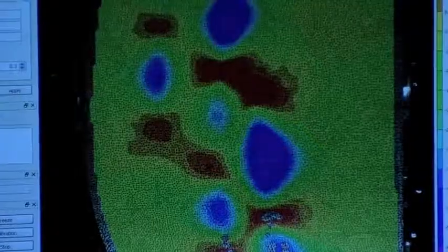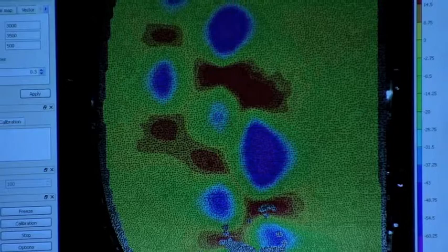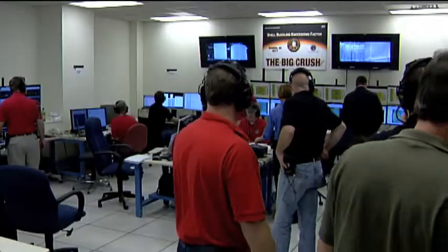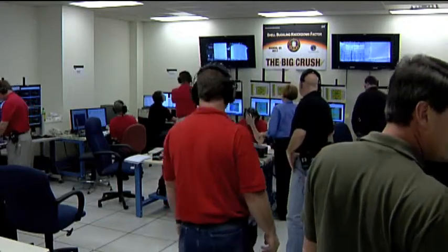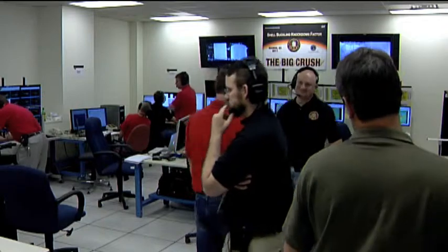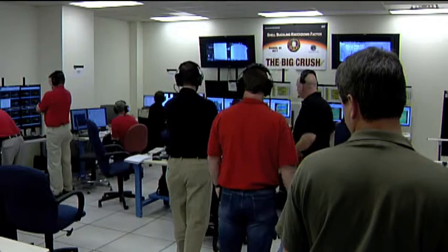So Mike, what happens with all the data that you and your team have collected? Well, our main product in this group is test data. We give it to the Langley test engineers and research engineers, who in turn make new shell buckling knockdown factors, which in turn makes lighter cylinders and rocket propellant tanks. This will come in very handy for the future of any heavy lift vehicle. Thanks very much, Mike. You're welcome.